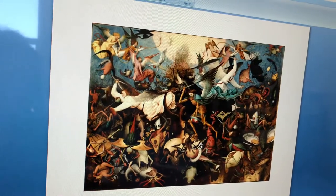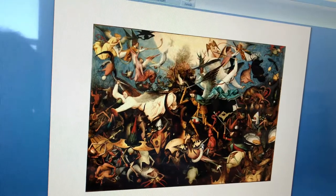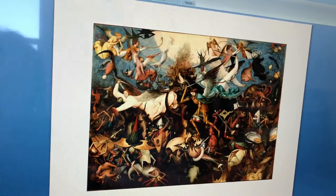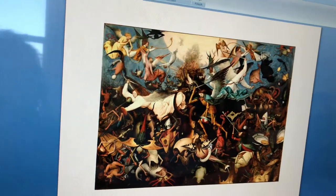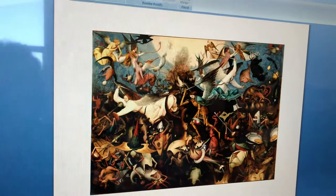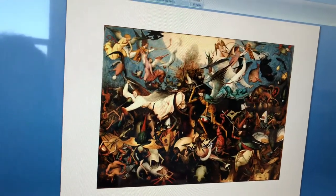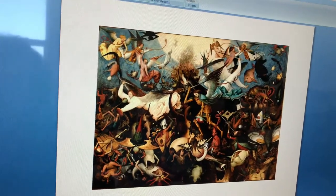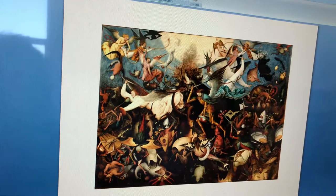The medium of this work is painting — it's a panel. The period of this work is Renaissance, and the historical relevance of this work is that it depicts the combat of the Archangel with the fallen angels being described in the Book of Revelation, and was frequently illustrated from the Middle Ages onwards.